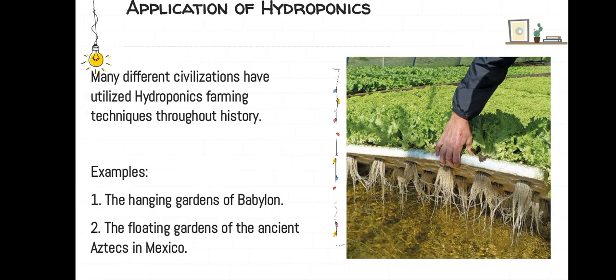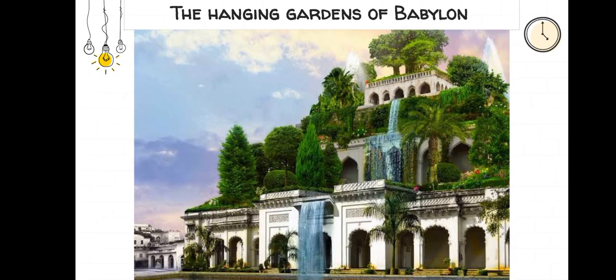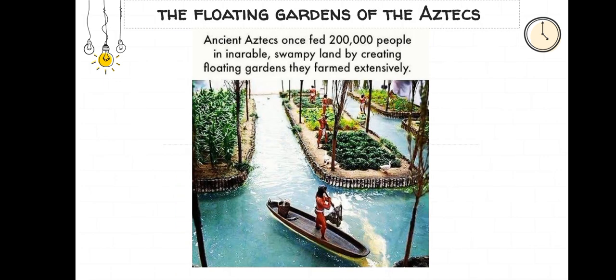Application of hydroponics. Many different civilizations have utilized hydroponics farming techniques throughout history — for example, the hanging gardens of Babylon and the floating gardens of the Aztecs.